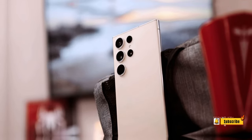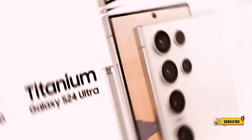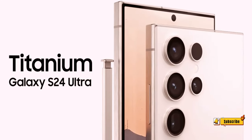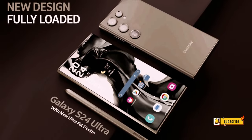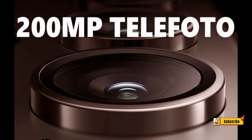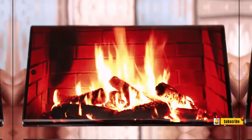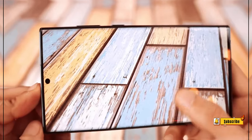In conclusion, as the Samsung Galaxy S24 Ultra prepares to make its grand entrance, the leaks and rumors paint a compelling picture of a smartphone that not only builds upon the successes of its predecessor, but also introduces cutting-edge AI features to elevate the photography and videography experience. Thank you so much for watching.